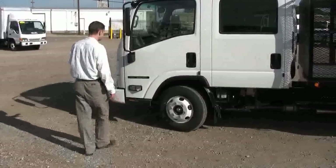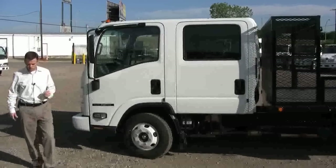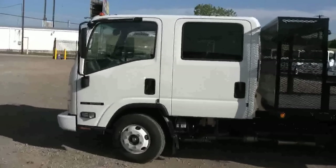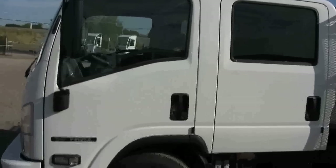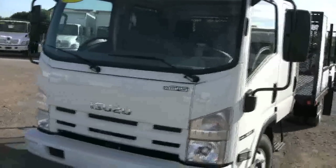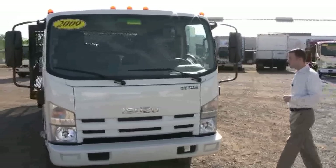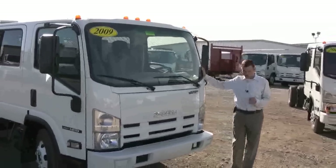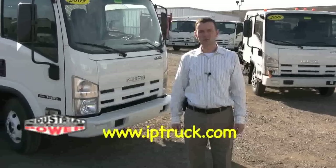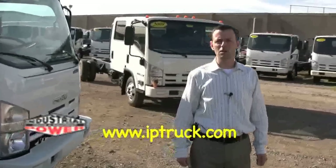Another service we provide is vinyl lettering or complete cab wraps with your logo and custom graphics. We can turn this truck into a moving billboard for you — so when you're in neighborhoods and your crew is on the job, you're getting great advertising done. In my opinion, it's the best return on investment you can get for your advertising dollar. We can provide you one of these trucks or an entire fleet, anywhere in the nation. I'm Brian O'Neill with Industrial Power Truck and Equipment. Visit us online at iptruck.com or give us a call if you have any questions. Thank you.